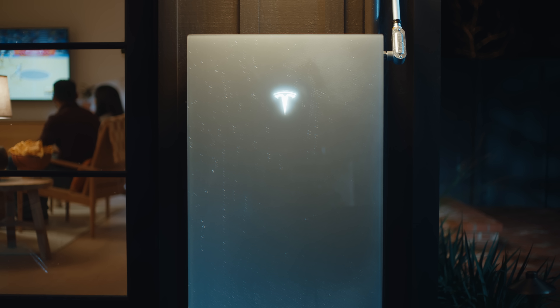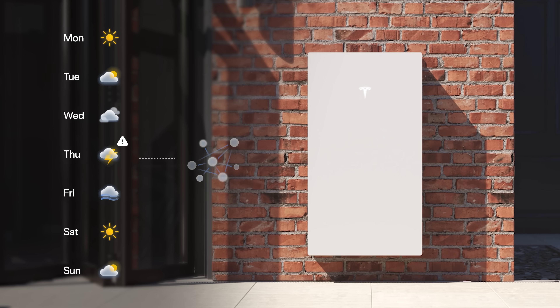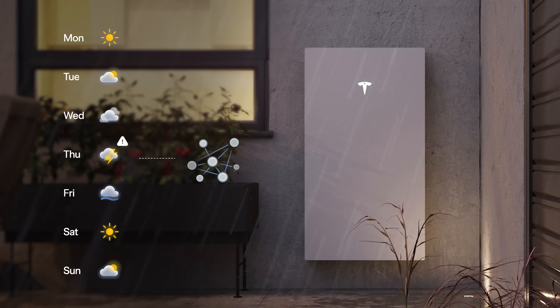Powerwall knows when to activate Storm Watch based on your regional weather services — in the U.S., that's the National Weather Service. The Tesla Energy software platform cloud is connected to Powerwalls globally and activates Storm Watch based on when severe storms are likely to impact a given area.